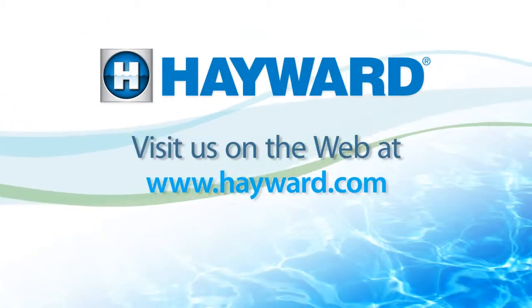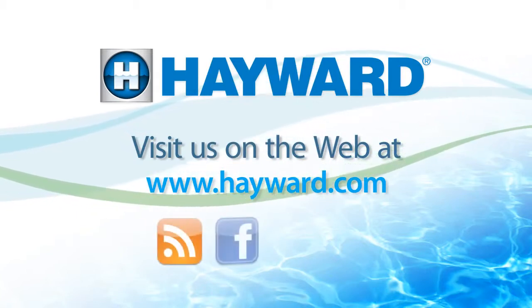Visit us at hayward.com and follow us on our poolside blog on Facebook, YouTube, and Twitter.